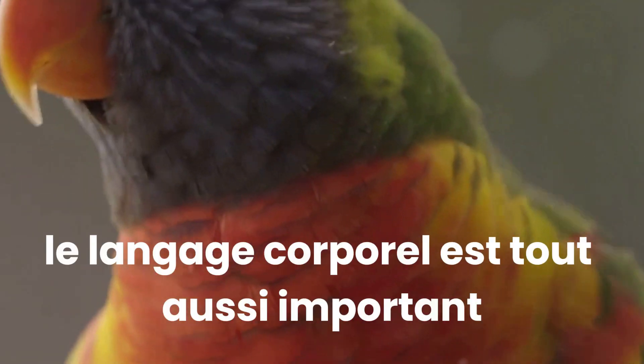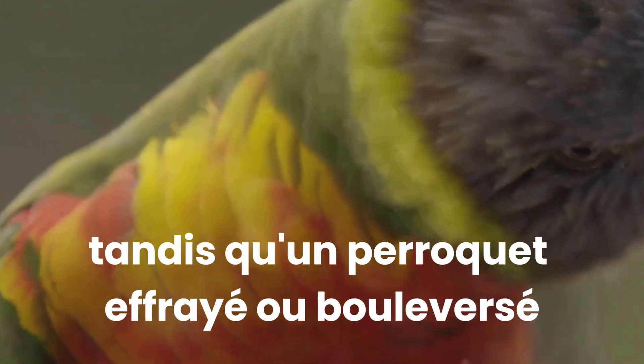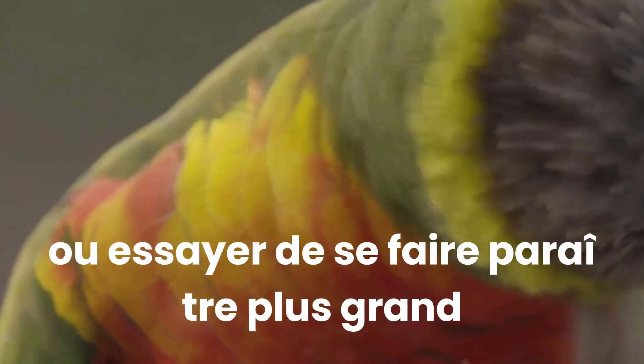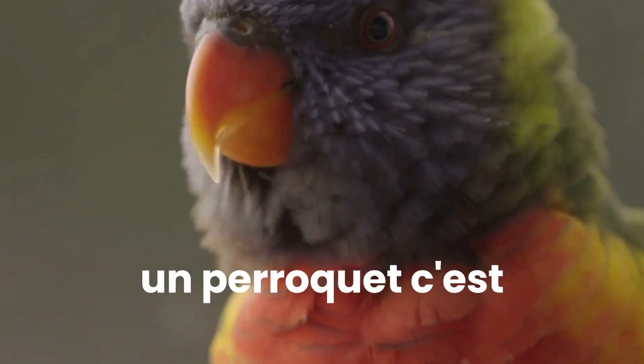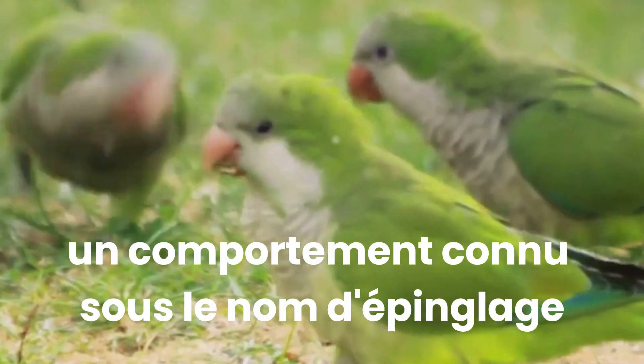But it's not all about the sounds — body language is equally important. A relaxed parrot might fluff up its feathers, while a parrot that's frightened or upset might become rigid or try to make itself appear larger. Pay attention to their eyes too. A parrot that's excited or agitated may dilate its pupils rapidly, a behaviour known as pinning.